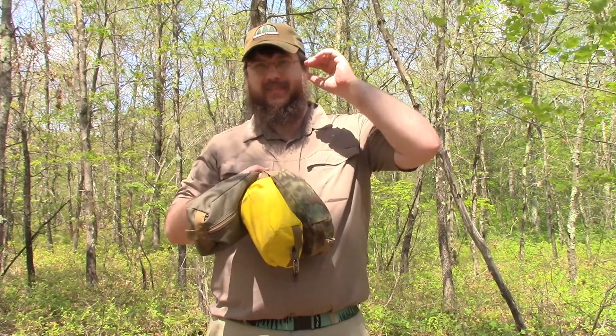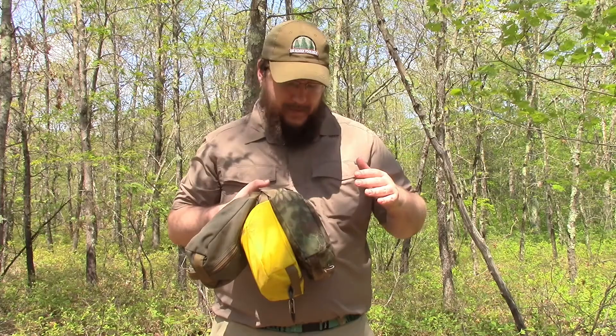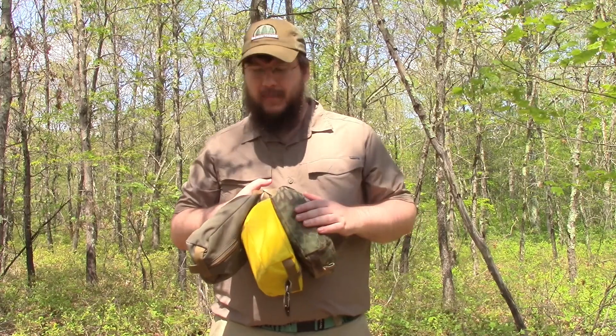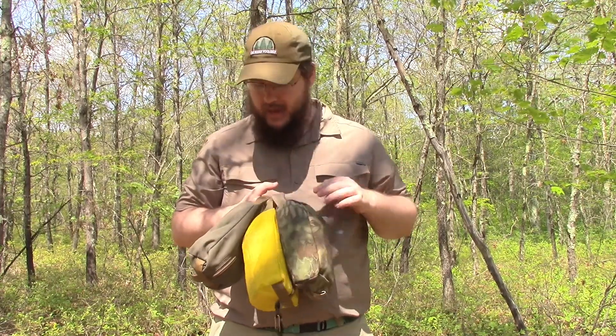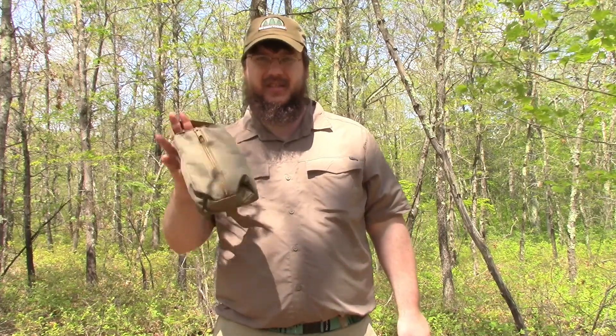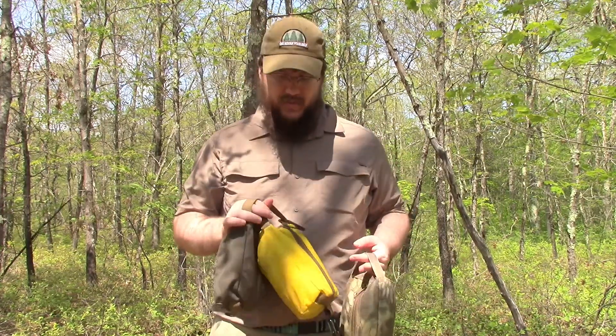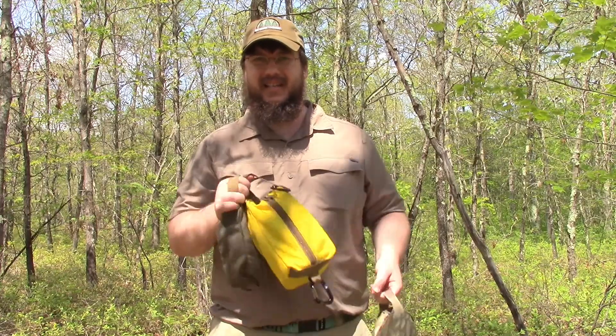These are pouches I've been using for over a year. I actually have one of the prototype ones — it's a bit on the bigger side — but I've been using what his current model is. His main color at the moment is Ranger Green, but he also sometimes runs special colors, and I have Kryptek and Yellow here. I've already shown what's in my Ranger Green and Yellow ones in two separate videos.